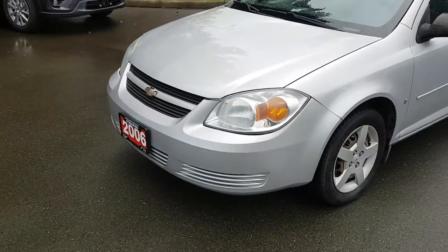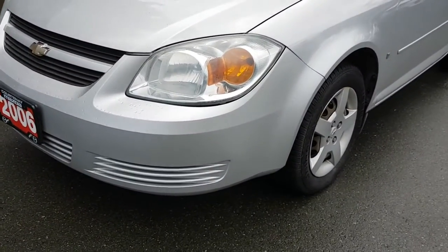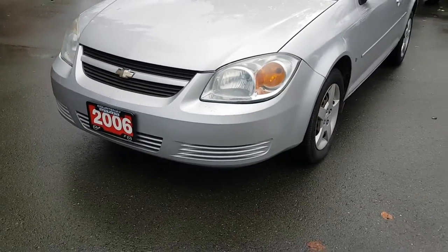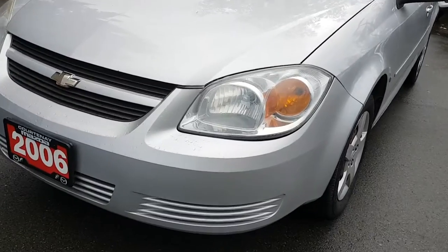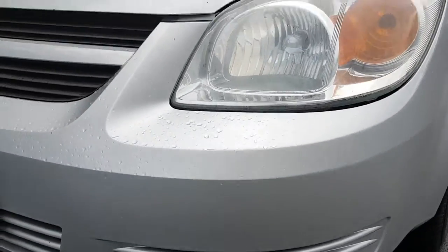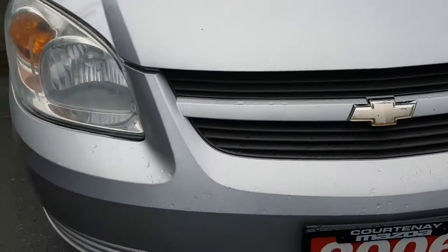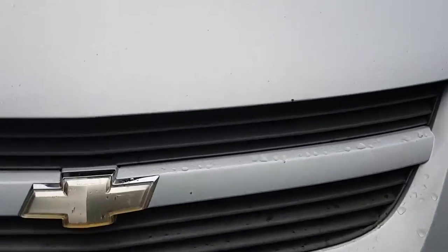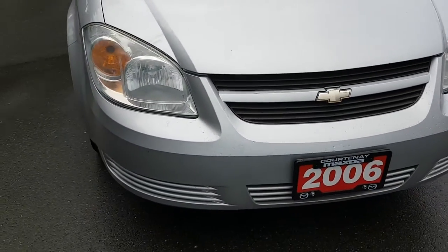Starting with the front bumper — I always like to start there. Usually you'll find quite a few rock chips, but hardly any on this one. Take a look at the condition of this vehicle. Very few — there's one there, and a couple more — but very few rock chips overall.